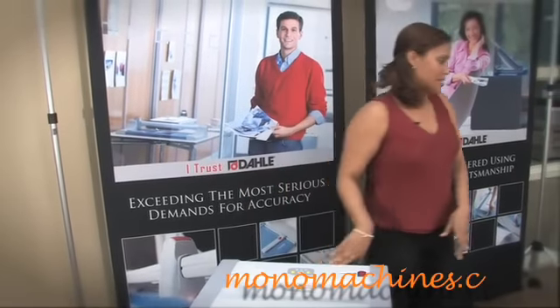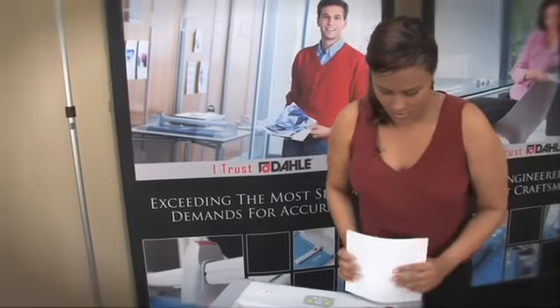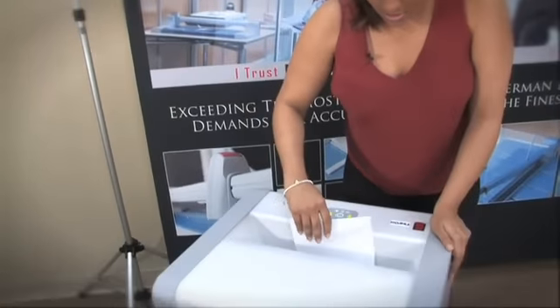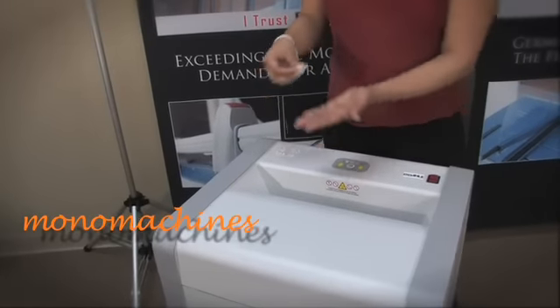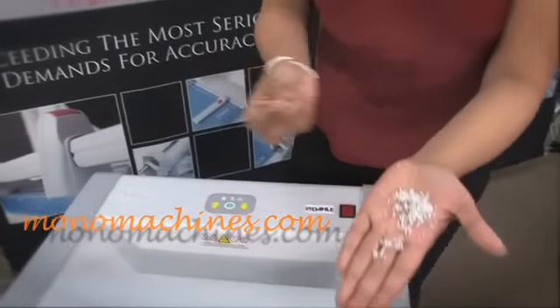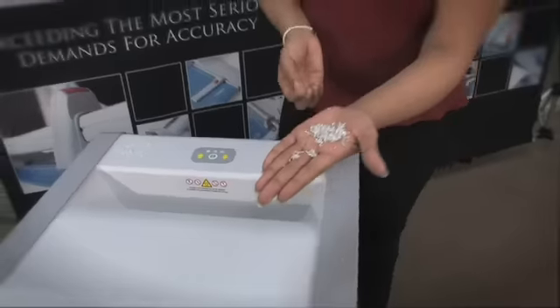I'll show you how it works. We'll insert the paper now. Being that it is a level six high security shredder, those are the particles that the paper ends up looking like.